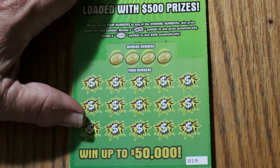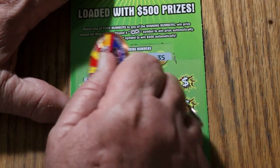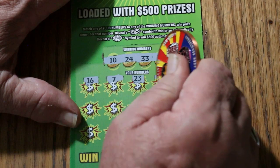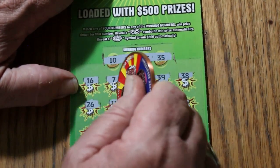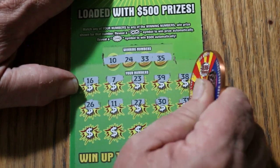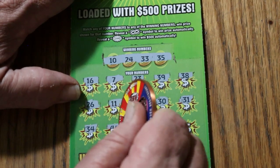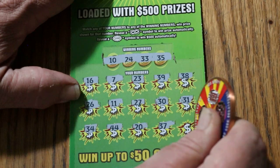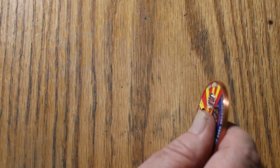Ticket 19: 10, 24, 33, 35, 16, 7, 23, 39, 38, 26, 11, 27, 30, 31, 34, 44, 20, 30, 37, and number 9. Nothing. No back-to-back.